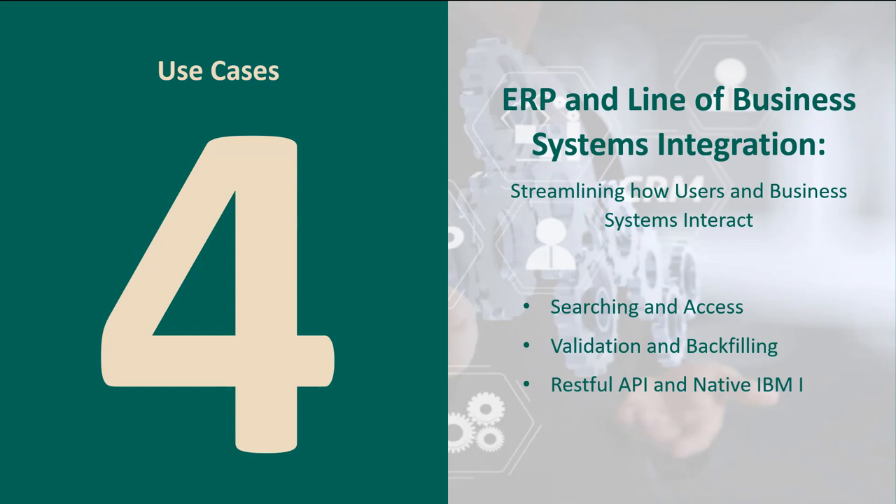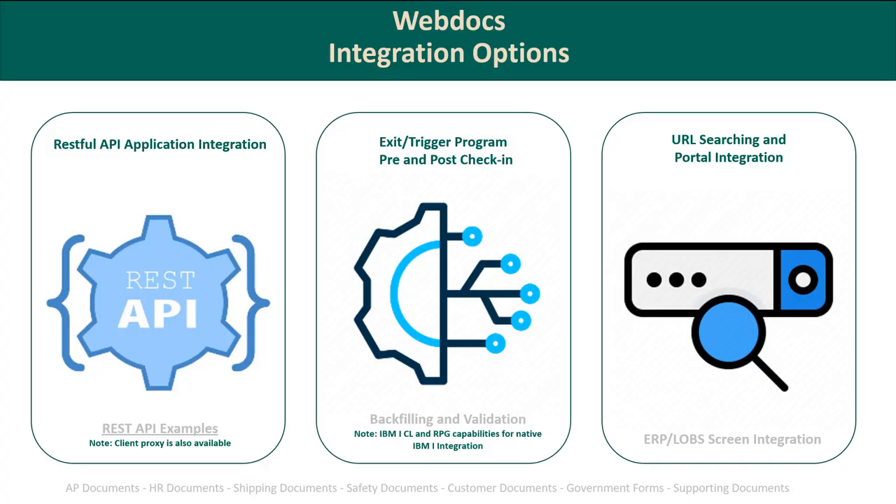The last area is ERP and line-of-business integration — and just because it's last doesn't mean it's less important. This allows you to provide more value to all business users with different application integration capabilities, easier ways to search and access documents or packets, and backfill and validation capabilities for indexing. There are three common integration types in WebDocs: a full REST API, pre and post check-in exit program capabilities, and URL and hot linking capabilities.